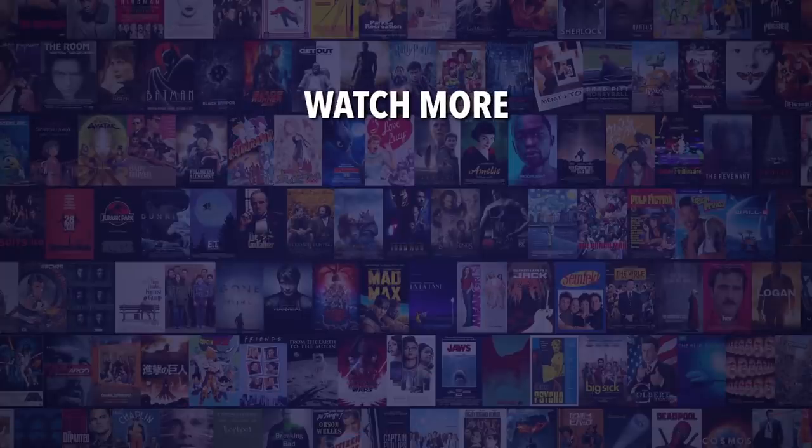In the mood for more awesome gaming content? Be sure to check out this video here on MojoPlays, and don't forget to subscribe and ring the bell to be notified about our latest videos.